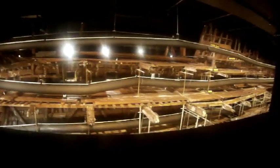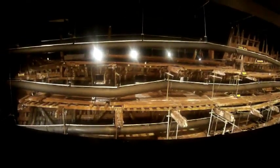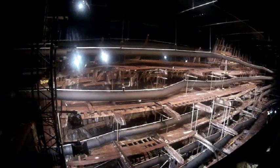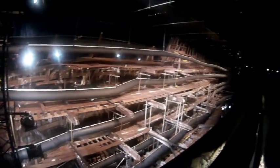We visited the Mary Rose while in Portsmouth. I tried to film inside the new building display, but unfortunately like all of these displays it seems very dark in there, so some of the film didn't come out that well, but it's not too bad.